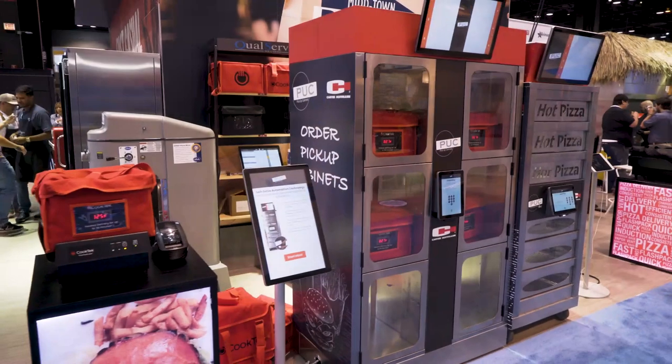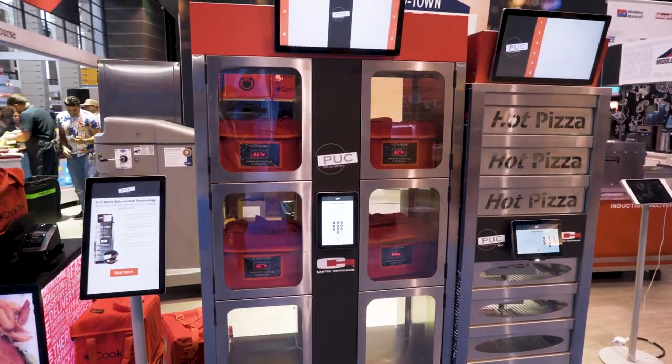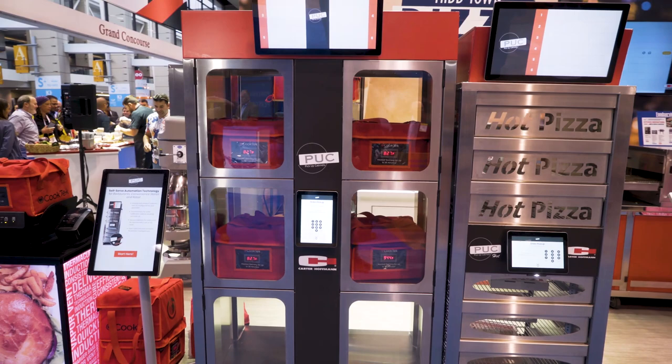Hi, I'm John Kanya, the president of Middleby Marshall. Today I'd really like to show you the turnkey automated pizza store concept that we've developed. It begins with the Karahoppen PUC system, which is an order entry portal. Let me walk you through that.